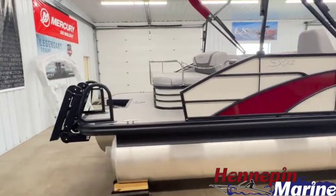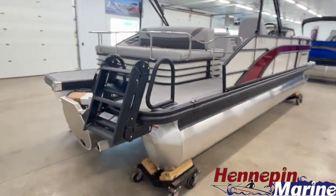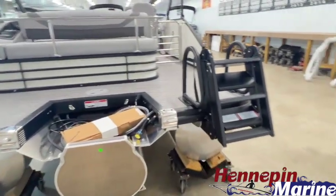We have this boat upgraded to Mercury power steering because it has a 200 V6 four-stroke on it, and it also has in-floor storage which we'll show inside. This is new for 2024.